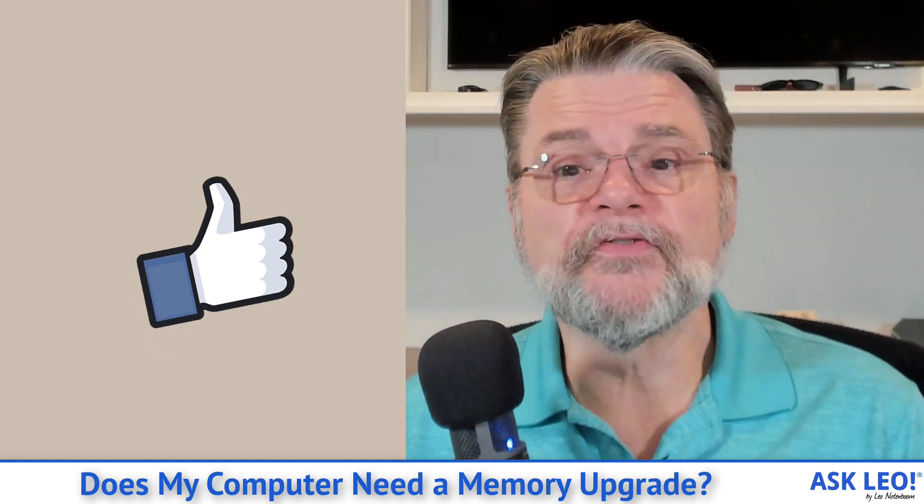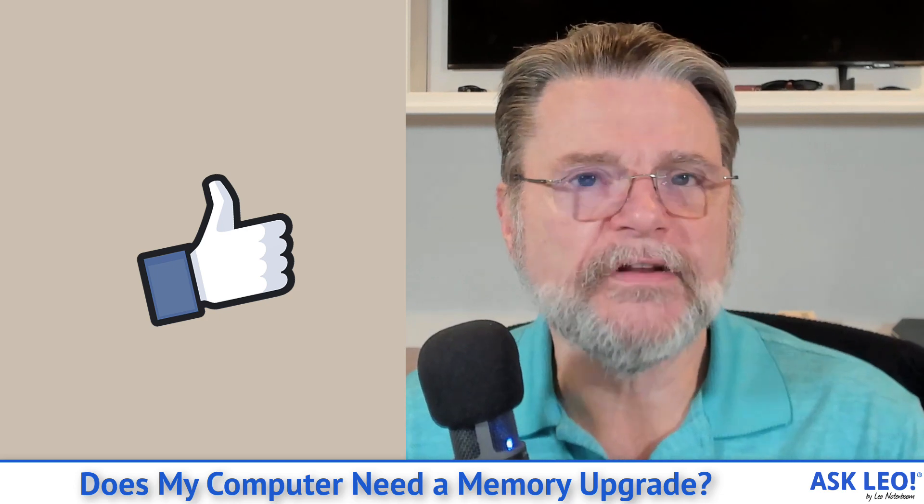For comments, updates, related links, and more, visit askleo.com/15625. I'm Leo Notenboom and this is askleo.com. Thanks for watching.